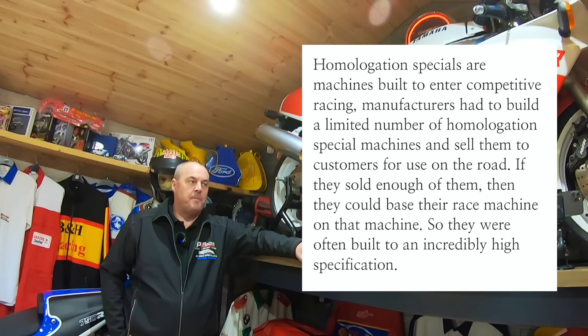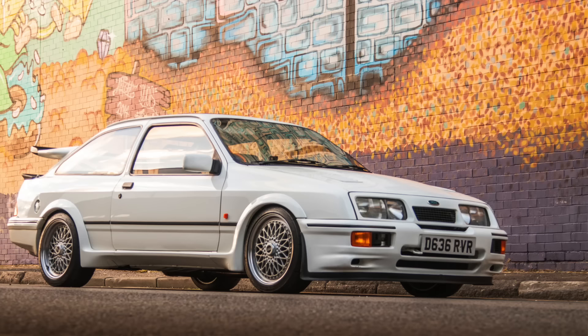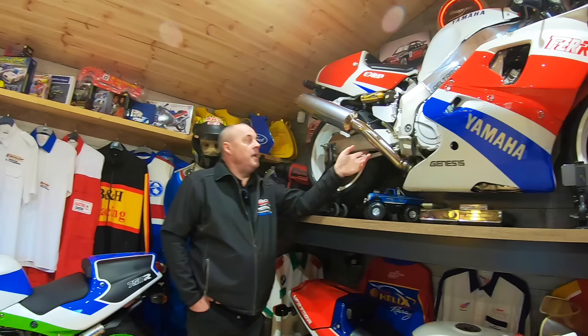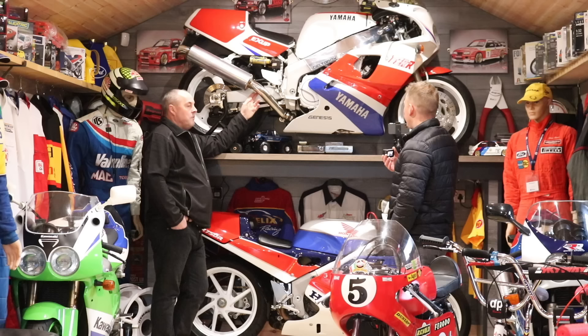Each manufacturer had to build basically a road-going version of the exact bike they wanted to race — like the Sierra Cosworth, which was a homologation special. So basically they had to build the production bikes exactly the same as the race bikes. These are quite rare; they're not just an FZR 750. They've got a lot of race stuff on them, like upside-down suspension.